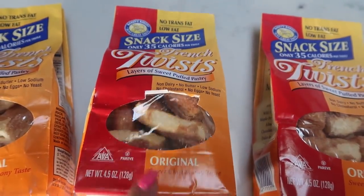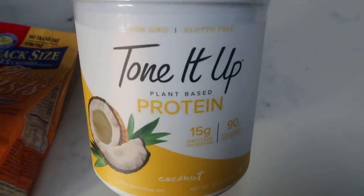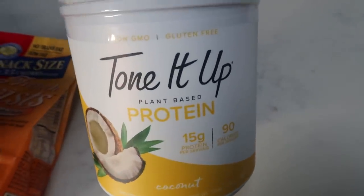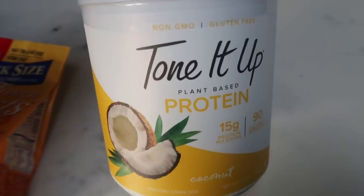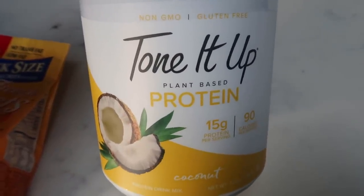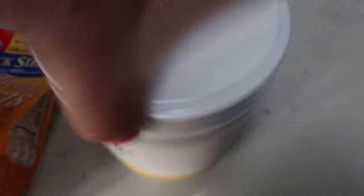I've also been seeing the Tone It Up protein powder all over YouTube and Instagram as well. I actually saw this on Amanda Lewis's channel, RIP Fat Girl, and I want to make some muffins out of this. I'm also thinking how good would this be with overnight oats — super excited.